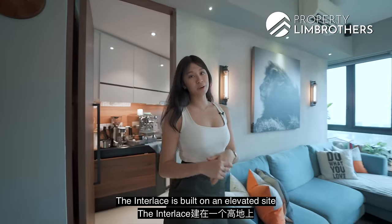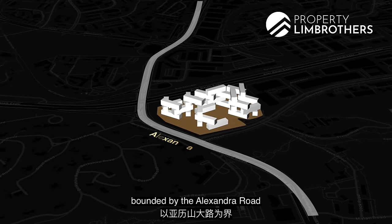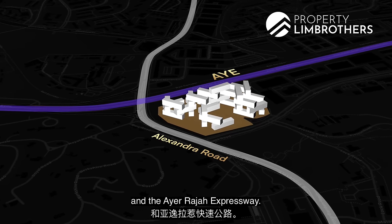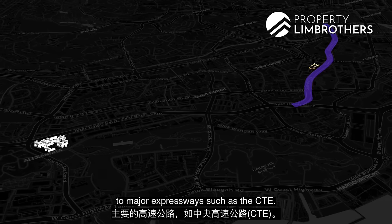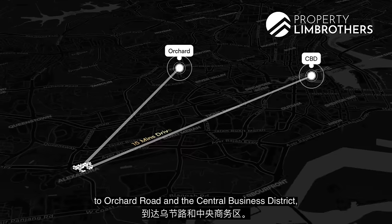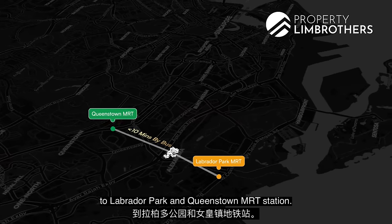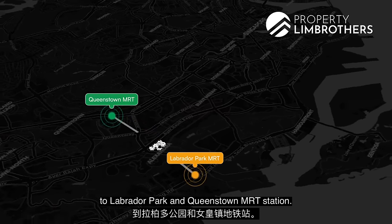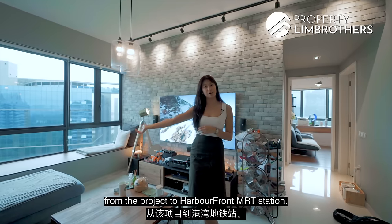The Interlace is built on an elevated site of 8 hectares of land, bounded by Alexandria Road and the Ayer Rajah Expressway. Residents will enjoy easy access to major expressways such as the CTE. We are a mere 15 minutes' drive to Orchard Road and the Central Business District, and less than 10 minutes by bus to Labrador Park and Queenstown MRT. There is also a shuttle bus service from the project to HarbourFront MRT.